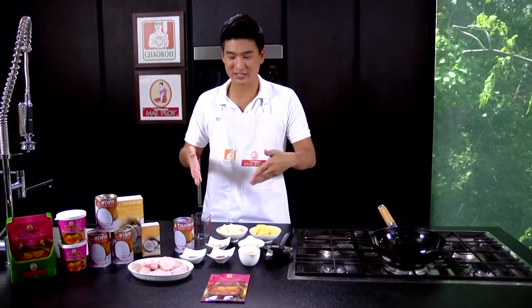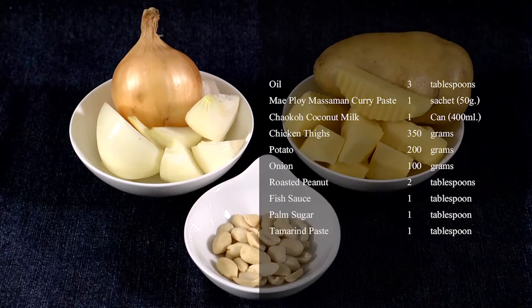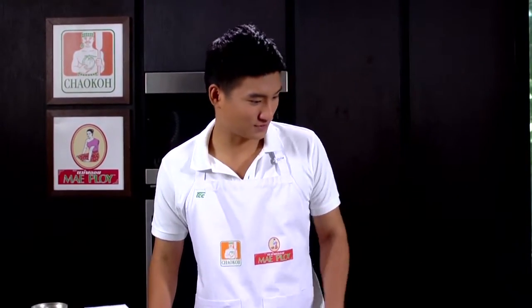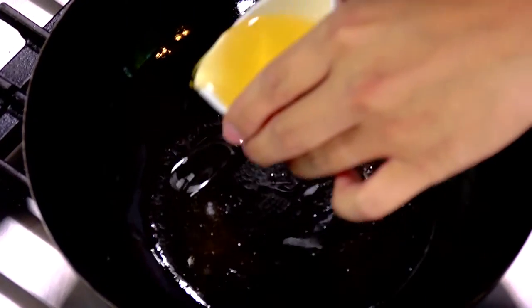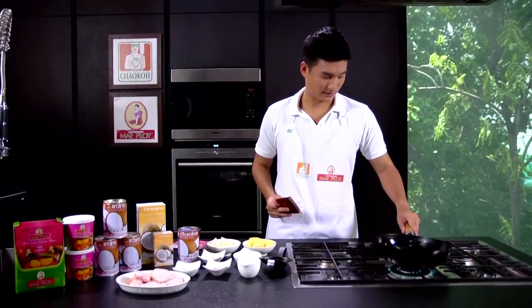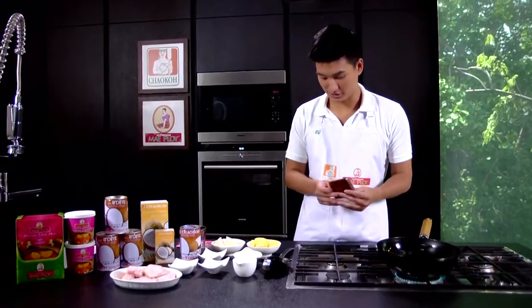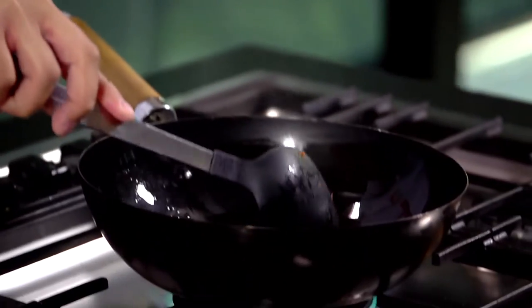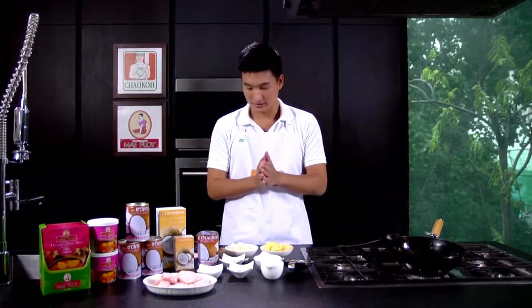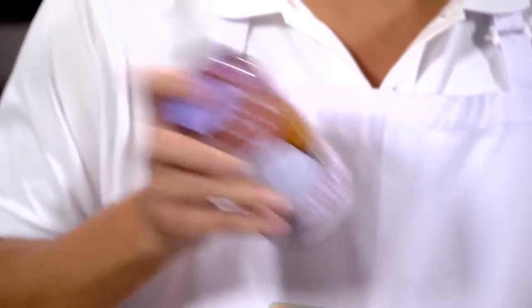Let's see how easily you can cook chicken massaman curry at home. Start by heating the pan with some oil. While waiting, take the Mae Ploy massaman curry paste — the first thing to put in the pan. Once it's heated up, put the curry paste in. The smell starts coming out really quickly. Lower the heat a little bit, then move on to the coconut milk — shake it up and put about one cup into a bowl.